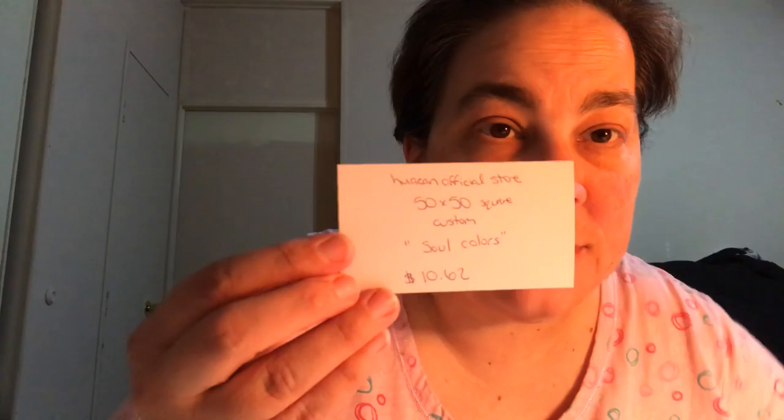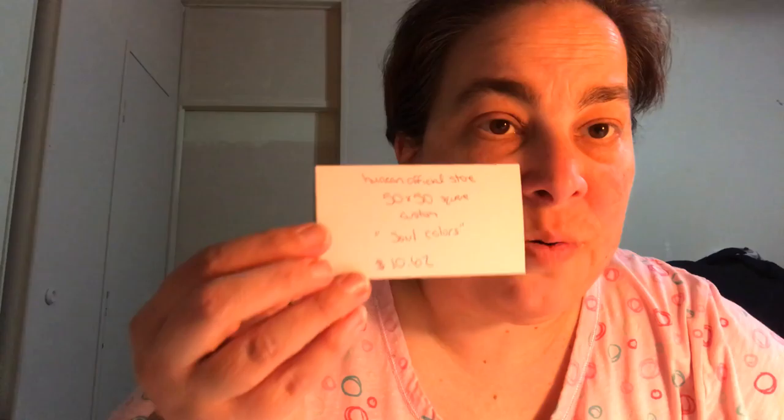One thing I'm noticing is there are different Huacans — there are stores selling Huacan on AliExpress and if you read the store name they're not Huacan official store. They're actually another company selling Huacans, so I think they may be repackaging them with discounted drills or something. I'm noticing there's a Huacan official store in all caps that I ordered from, and then there's also a Huacan official store spelled differently — all lowercase — where 'official' is spelled differently. So we'll see what happens.